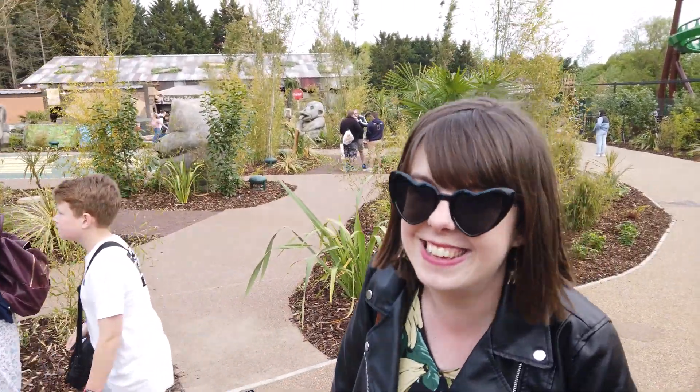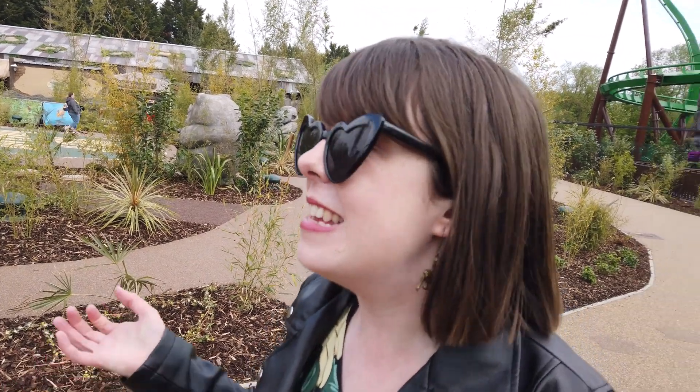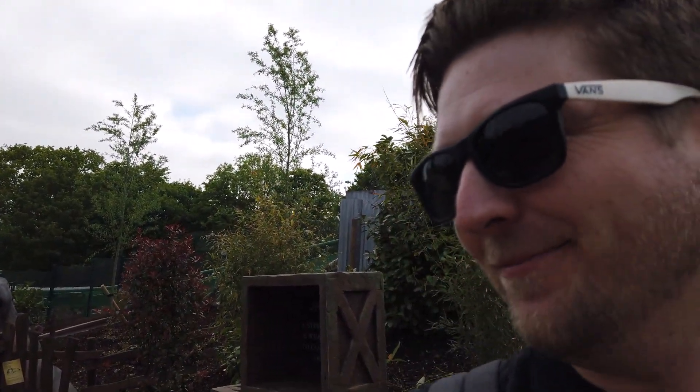A massive thank you to Chessington World of Adventures for inviting Claire here today — I'm here as Claire's plus one, so thanks Claire! What are you thinking about the new area? 'I'm really impressed, it's such a cohesive land. I don't feel like I'm at Chessington — it's slightly chaotic normally, all the lands blending into each other. But this is so on its own, you're just in the world of Jumanji. Mandrill Mayhem was a lot more fun than I thought it was going to be — I thought it might just be a one-and-done family ride but it's definitely something I want to ride every time I'm at the park.' It's quite re-ridable as well, isn't it — if you don't mind going backwards.